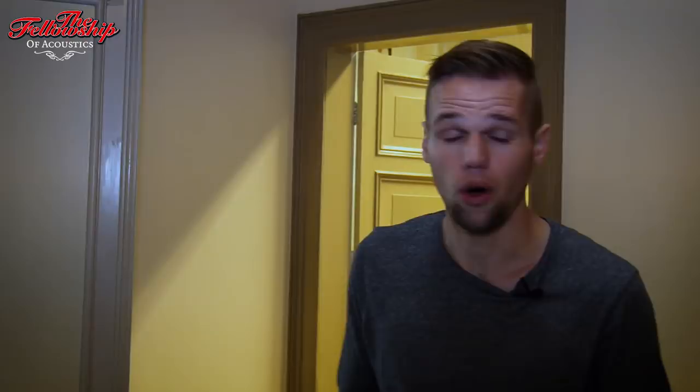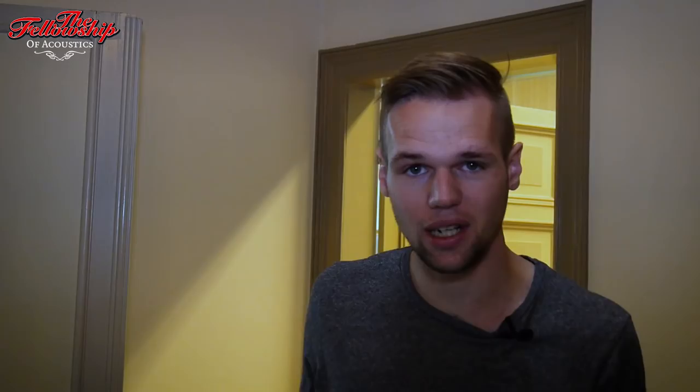So we are here in our acoustic hall. We divided our shop in two different sections. Downstairs we have all the electrics and up here we have eight rooms with acoustic guitars. I would like to take you to the first one, the classical room.